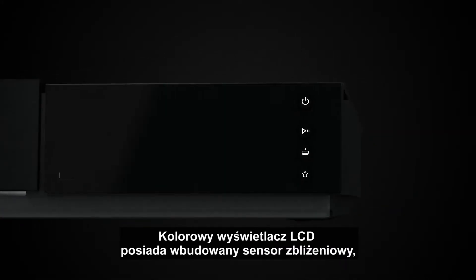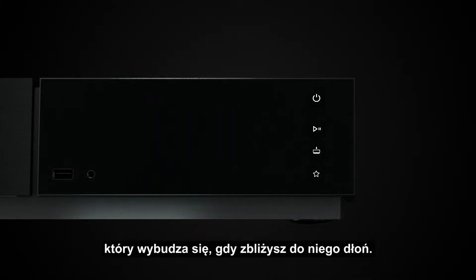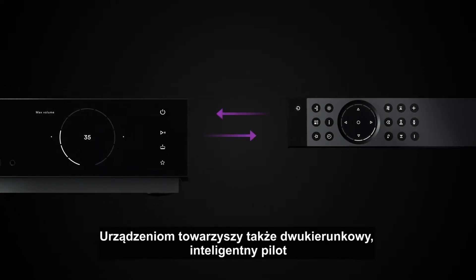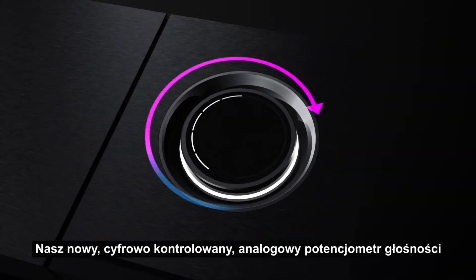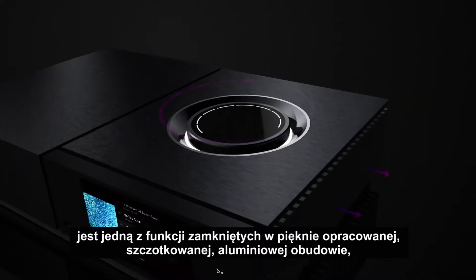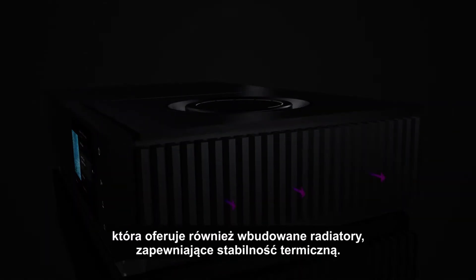The full colour backlit LCD display has a proximity sensor that wakes up as you approach, accompanied by a bi-directional intelligent remote control, giving you complete freedom of movement. Our new digitally controlled analog volume dial is just one of the features in this beautifully engineered brushed aluminium chassis, which also boasts extruded heatsinks for thermal stability.